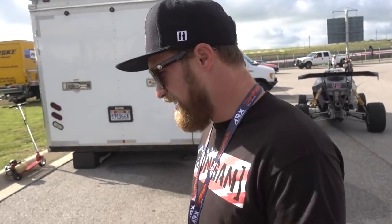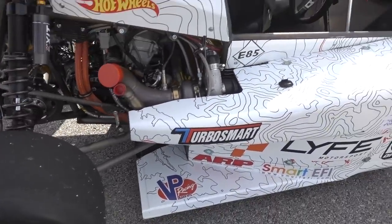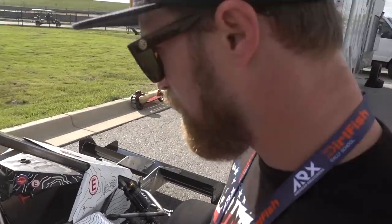I want to drive this so bad. Most definitely. I don't know if that's a good or a bad thing, though. I know Rob helped design. This did Pike's Peak? Yeah, they just did Pike's Peak in this thing.